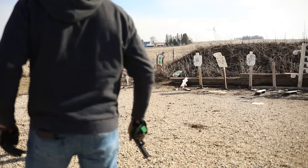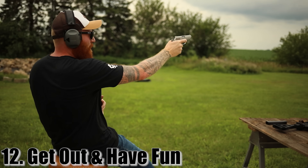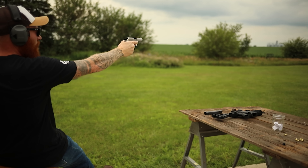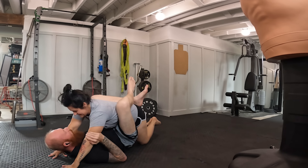Tip twelve: get out and have some fun. That is understated. We make all these serious regulations and logbooks, but the reality is you can learn almost everything you need for self-defense simply by having fun. That's the whole point.